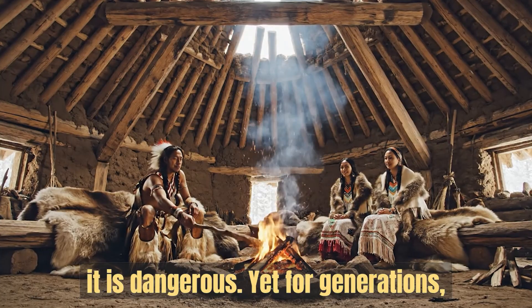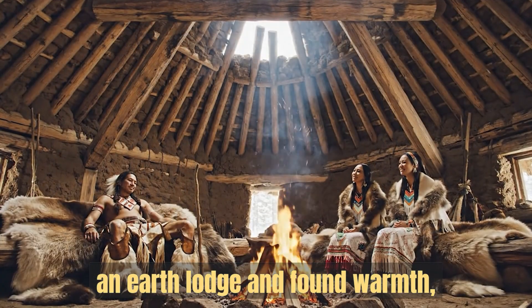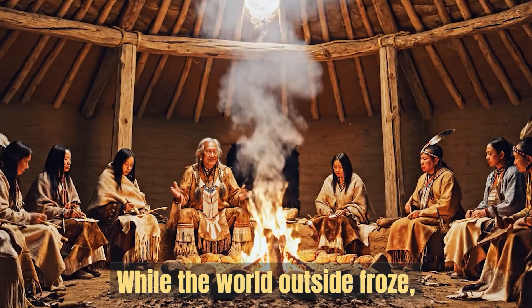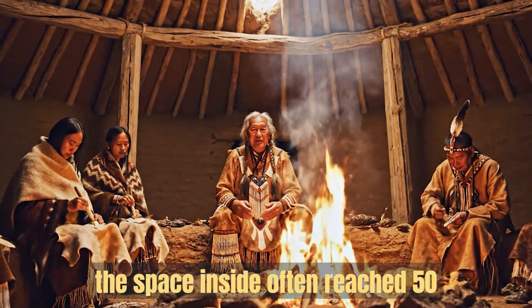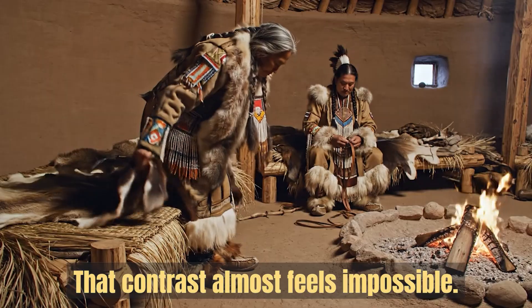Yet for generations, whole families stepped into the deep winter inside an earth lodge and found warmth, comfort, and safety. While the world outside froze, the space inside often reached fifty or even sixty degrees. That contrast almost feels impossible.